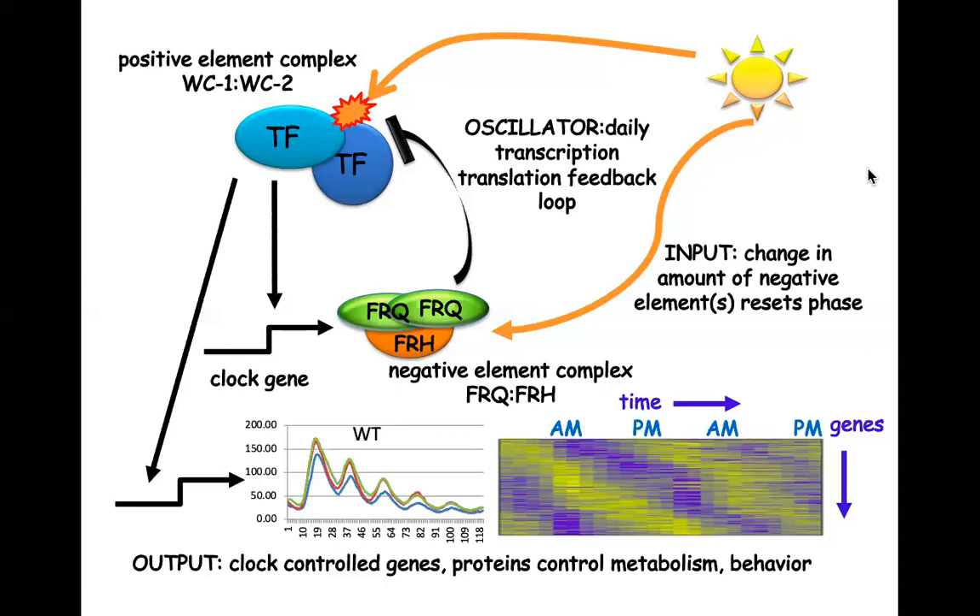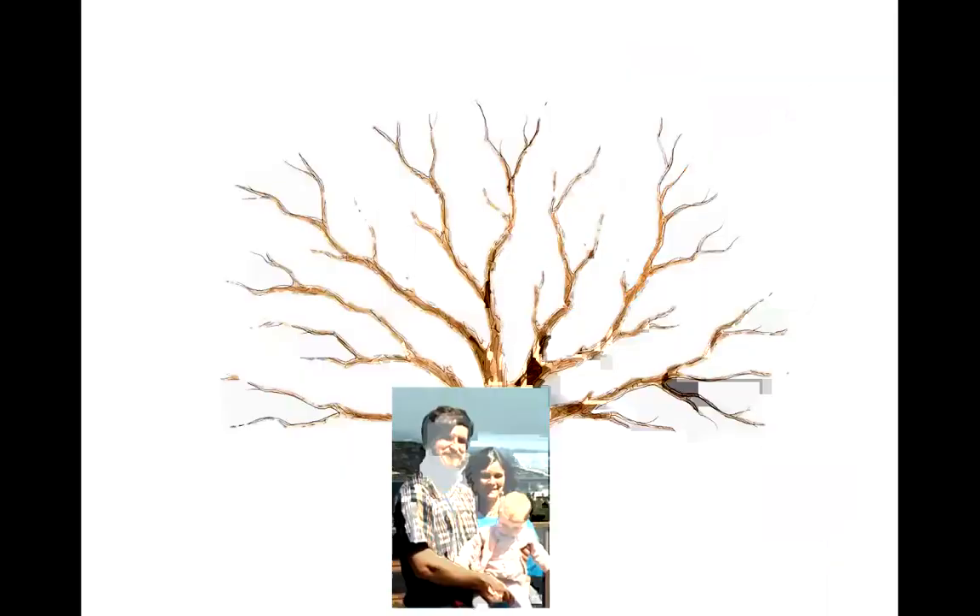The whole architecture of this transcription-translation feedback loop has been conserved into mammals. There is conservation in the transcription factors and in many accessory proteins like kinases. The sequence hasn't been highly conserved, but the entire molecular architecture is. Plants are more complex and it's harder to say how much evolutionary conservation there is, but circadian rhythms are incredibly important in plants — they can't walk toward the sun or run away from a predator.